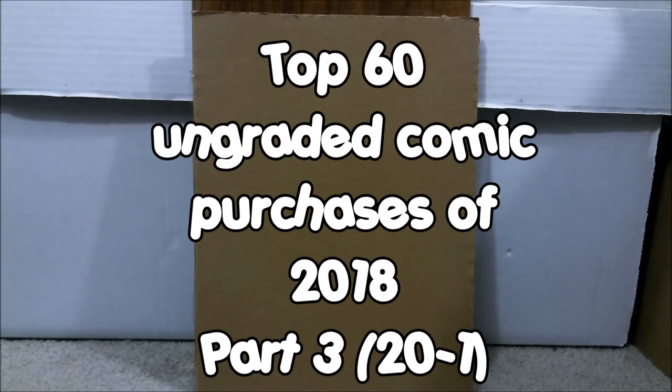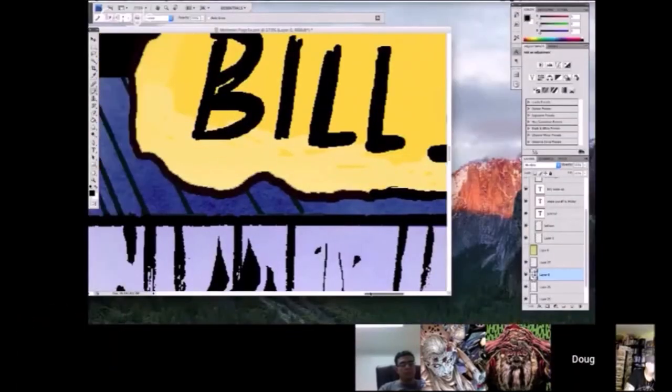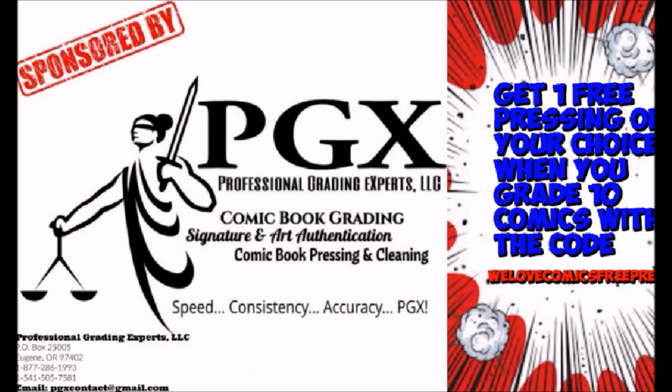This is part 3 of my top 60 ungraded comics for 2018. If you'd like to know what comics are the big guns that I purchased last year, stick around and we'll show you. Go subscribe to We Love Comics. This video is sponsored by PGX Grading Services. Get one free pressing of your choice when you grade 10 with the code WeLoveComicsFreePress. Link in description.